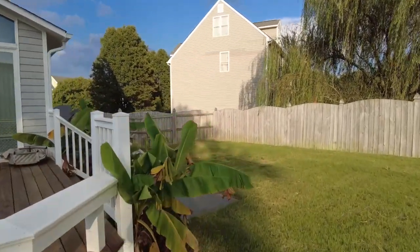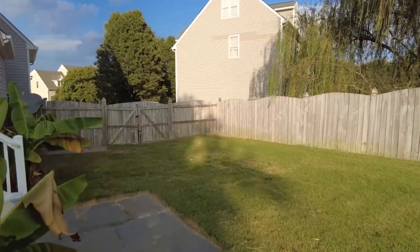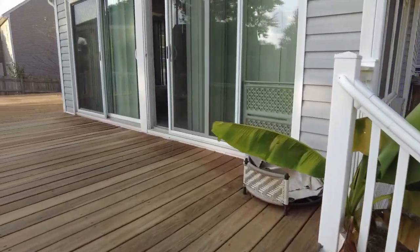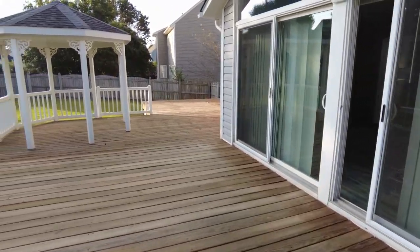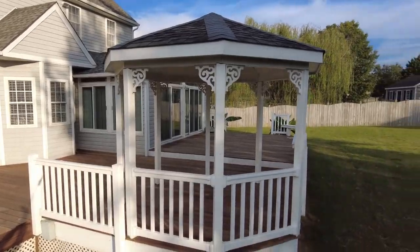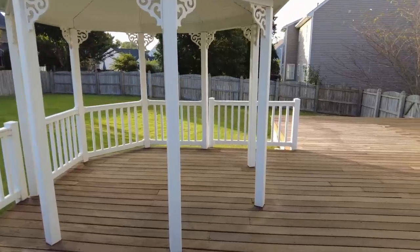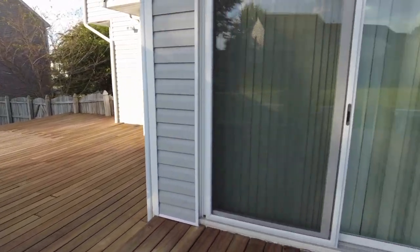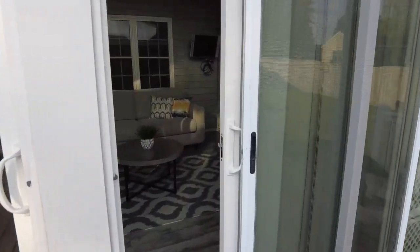You guys remember the last video had two decks — that house, by the way, sold in three days and we're moving towards closing in about three weeks, so we're very proud of that. Love the little gazebo we have there. You can entertain the entire neighborhood back here at one time on this deck — this is truly remarkable.